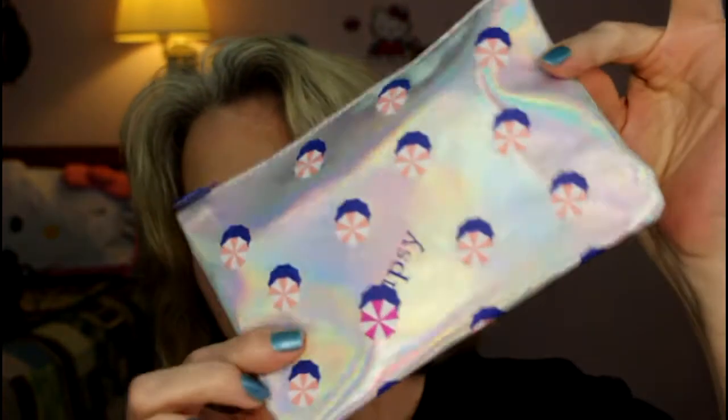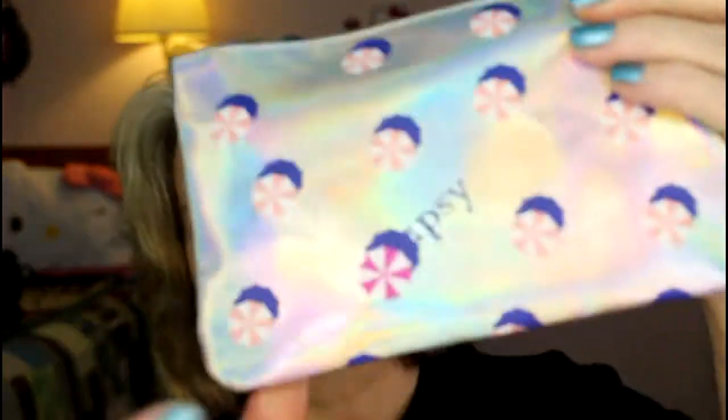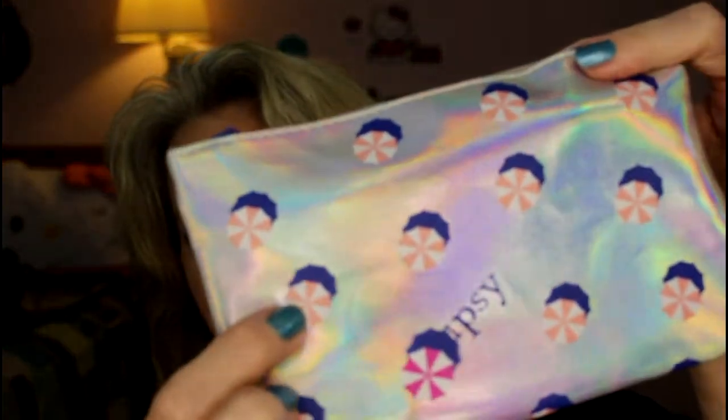The bag — oh my goodness, it's like duochrome-y, kind of silvery. It's really, really pretty, and I guess these are beach umbrella tops. So yeah, it's kind of an iridescent silver.